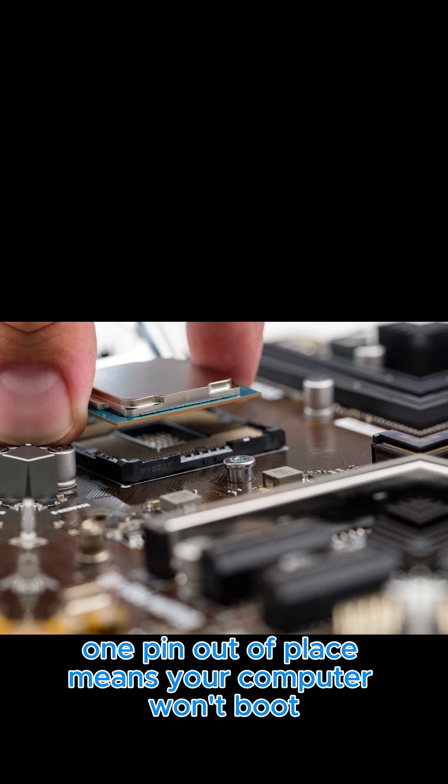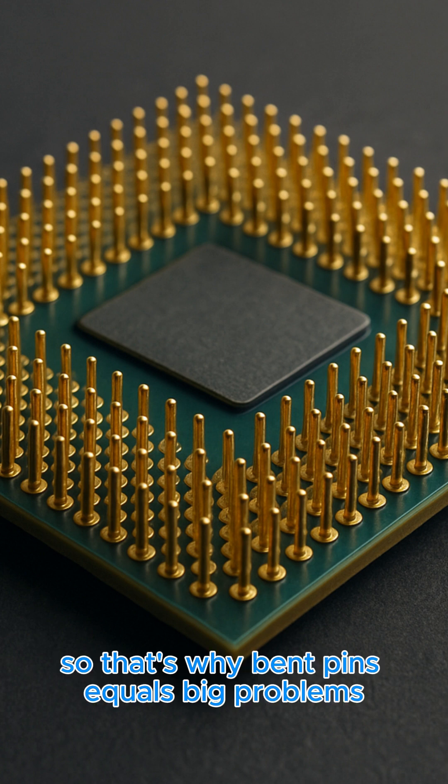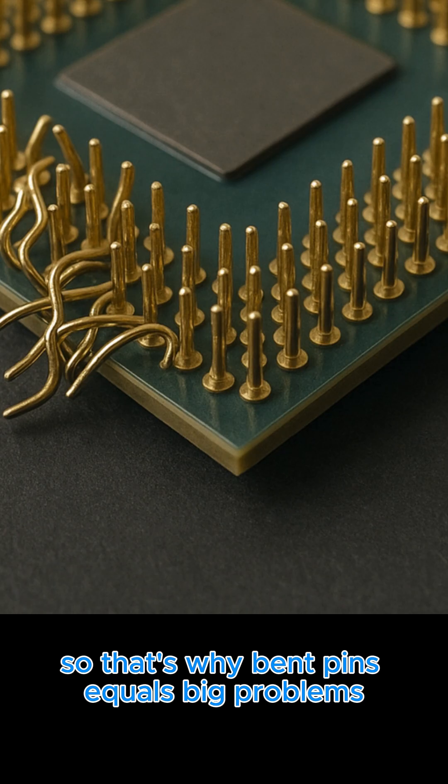One pin out of place means your computer won't boot. Modern CPUs can have over 1000 pins, so that's why bent pins equal big problems.